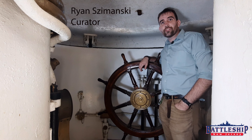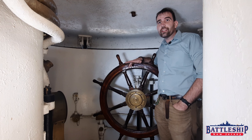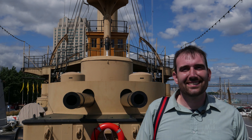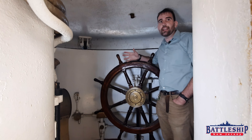Hi, I'm Ryan Szymanski, Curator for Battleship New Jersey Museum and Memorial, and today we're in a different ship's conning tower. This is the protected cruiser Olympia, which, much like Battleship New Jersey, has a conning tower to protect her bridge crew in combat.